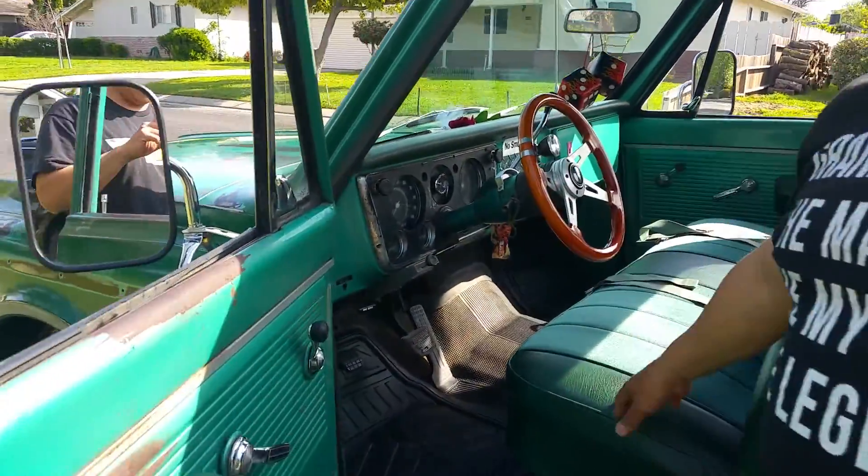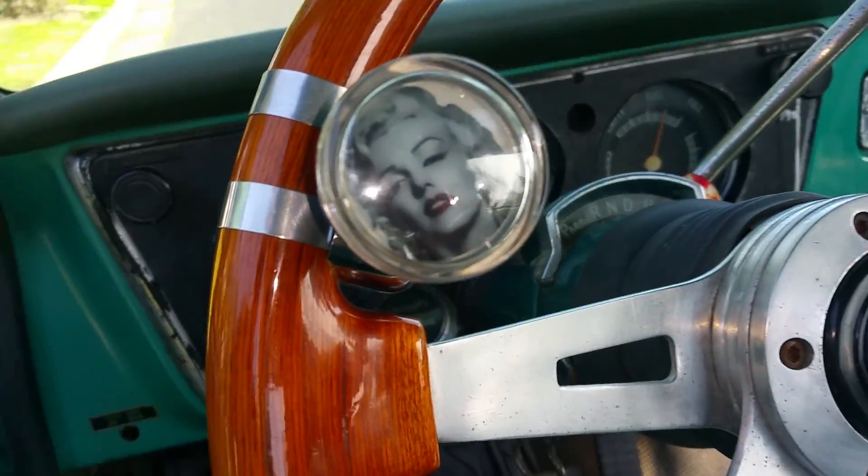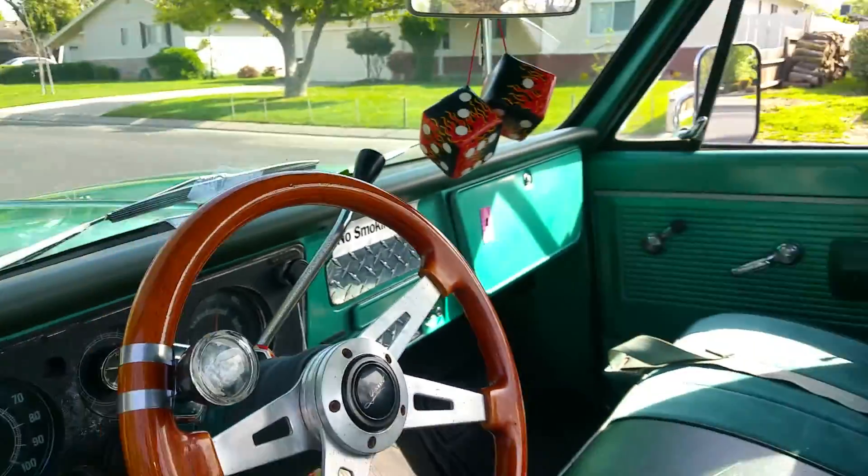Got my Marilyn Monroe suicide knob. That's my baby. Got the seat rail upholstered.